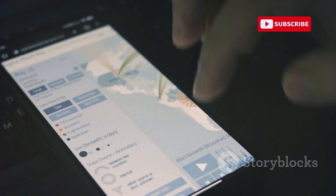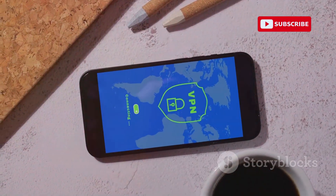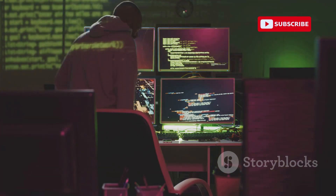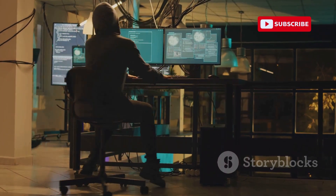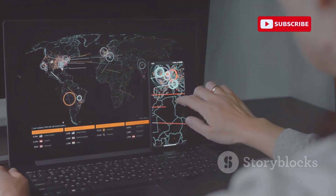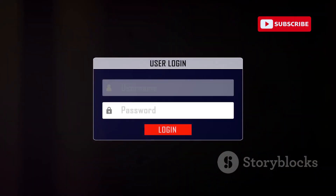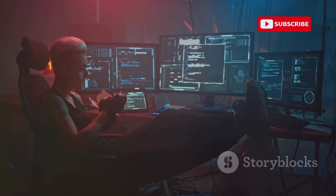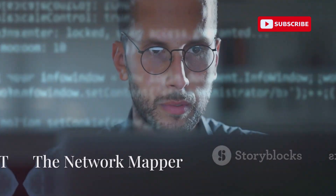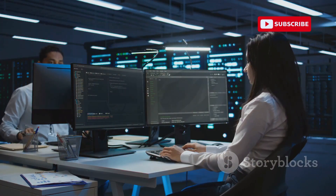Now let's look at DroidSheep, an app focused on network security and session hijacking. DroidSheep exposes session hijacking — a common web vulnerability — it's like stealing someone's digital identity while they're online. DroidSheep sniffs network traffic for active session IDs; these IDs are digital keys for user access, and attackers can impersonate you if they get your session ID. DroidSheep is for ethical hacking and education, helping you understand and protect against session hijacking.